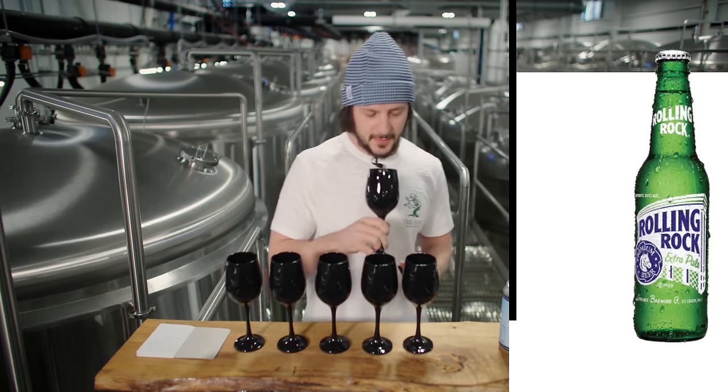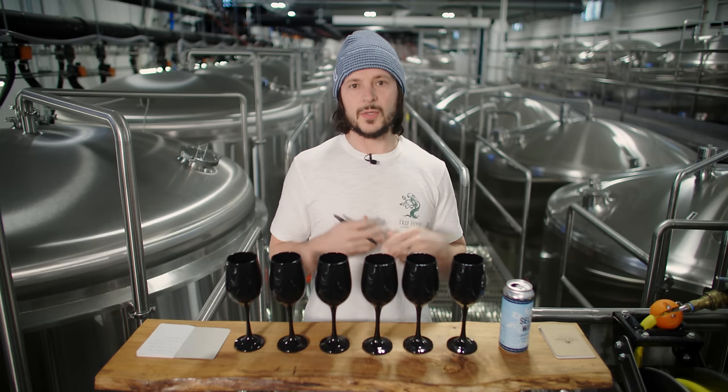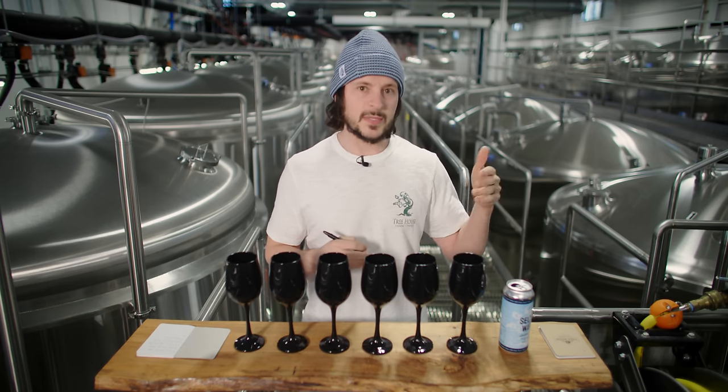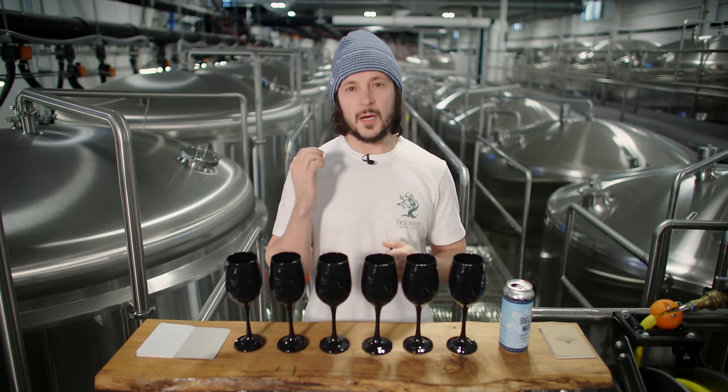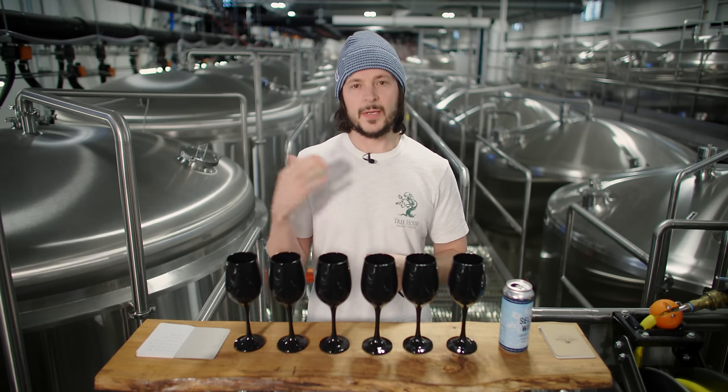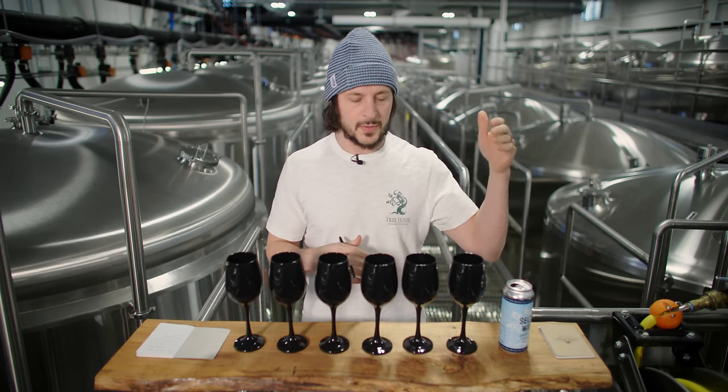Moving on to sample number six. One of the criticisms of green bottles is that they are not as good at blocking light as cans or amber bottles. Green bottles often give you that light-struck character — that skunkiness. Sample number six is actually the only one of these that has that character. Number six was also pretty dry. Samples one and two had a good amount of sweetness — not hyper crisp, so they might get a little cloying if you have more than one or two. Even though sample number six is light-struck, it struck me as very drinkable and dry.